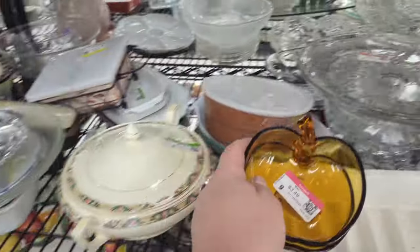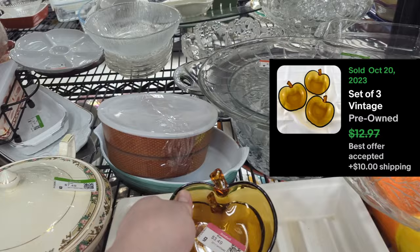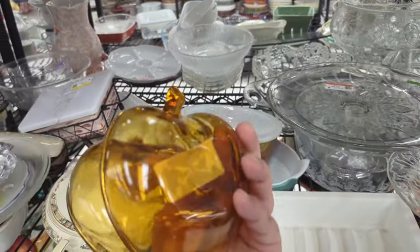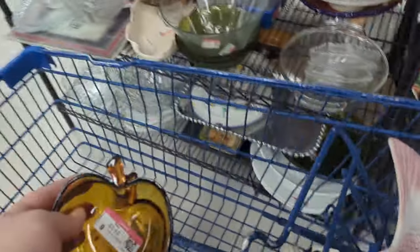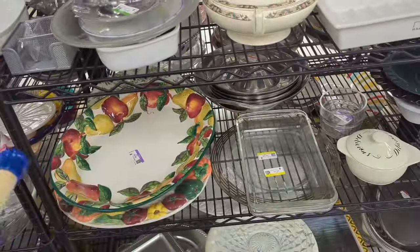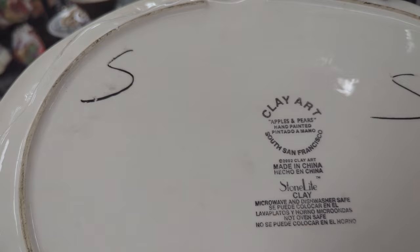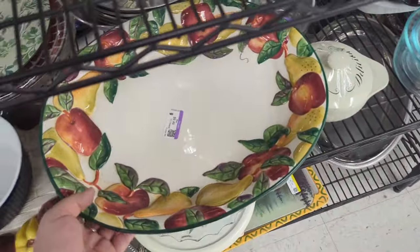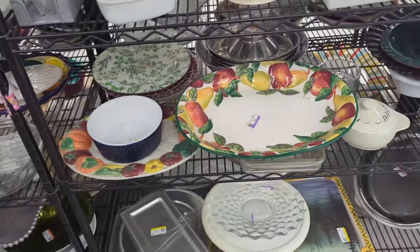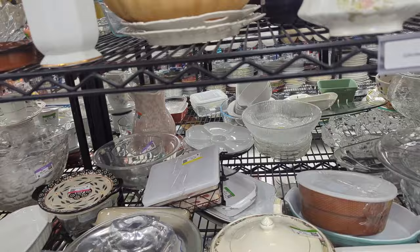Those apples are cute — are they old? I don't know if they are, but for $3.49 each I kind of like those apples and I think I'm going to grab them. I think they could bring us a little money. There's also a very massive Clay Art platter here, and another one underneath it — probably has some age to it, but it's not completely my style and it's very big and heavy, so I think we'll pass on that.